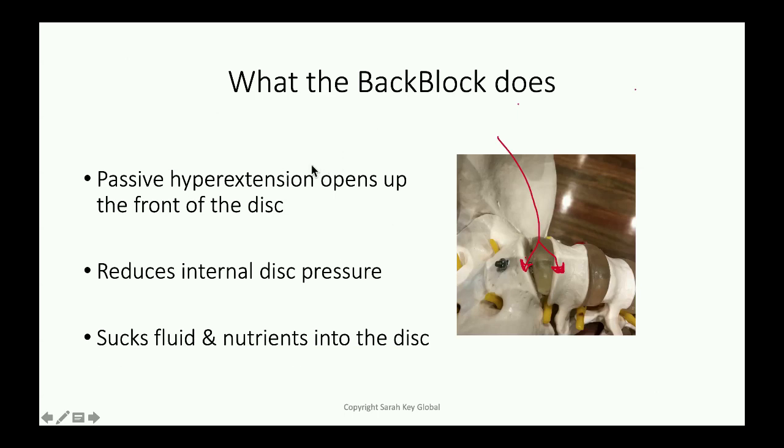What the back block does is passively hyperextend you, opening up the front of the disc here. You can see that's the absolute opposite of the crumpling, squashing pressures of sitting at a steering wheel for six hours. That reduces the internal disc pressure — relative negative pressure — and that sucks nutrients into the disc at the front. Fluid goes in both from the body of the vertebra above and below, and also sucked in through the circumference of the disc wall, largely in equal measure.